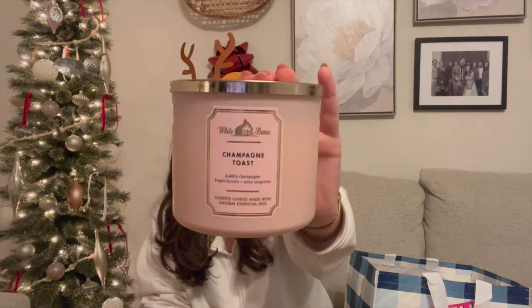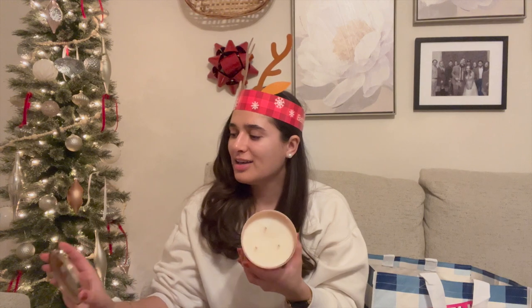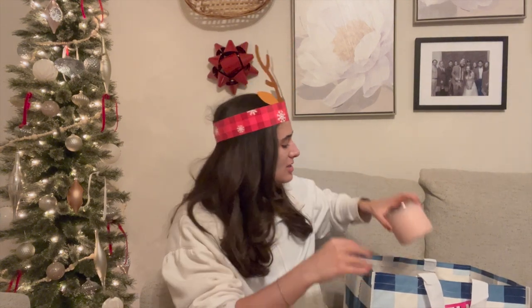Another White Barn core candle is Champagne Toast. I pick this one up every single year at Candle Day because it's just a staple to have on hand — great for removing odors. The notes are bubbly champagne, bright berries, and juicy tangerine. It's always a great thrower and just a good staple scent to have on hand.